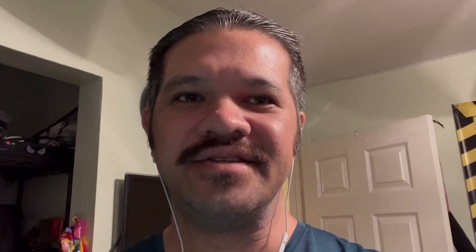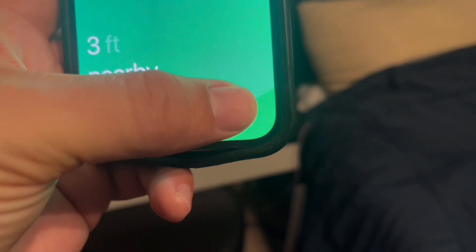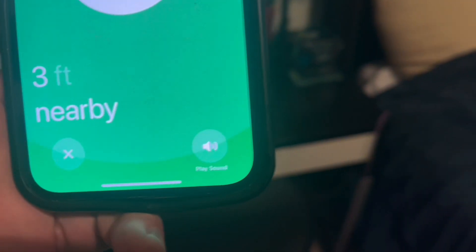If we didn't find it, we can have it make a sound by pressing this button — and now it's making a noise that I can hear. Your AirTag's precision should now be working. If you found this video helpful, give me a thumbs up and be sure to leave a comment. If you want to see more videos like this one, make sure to subscribe to my channel. Thanks for watching.